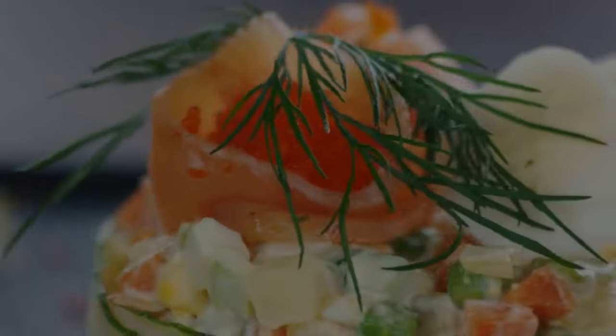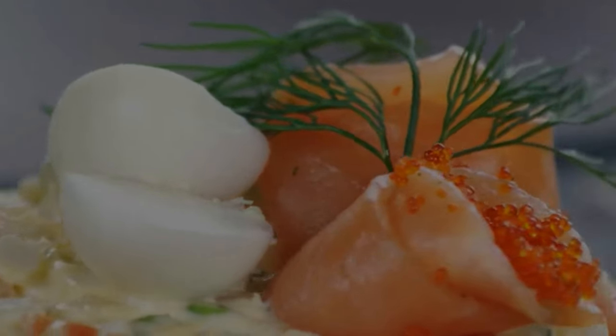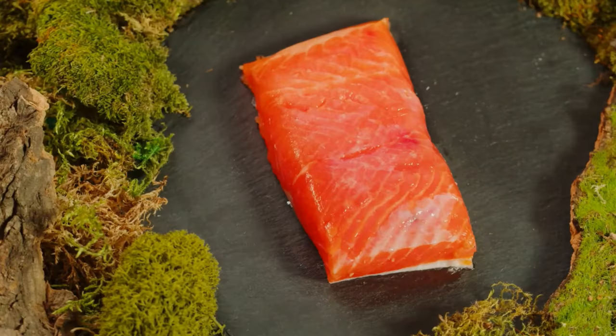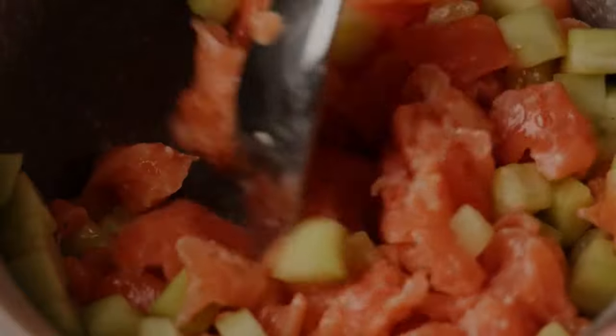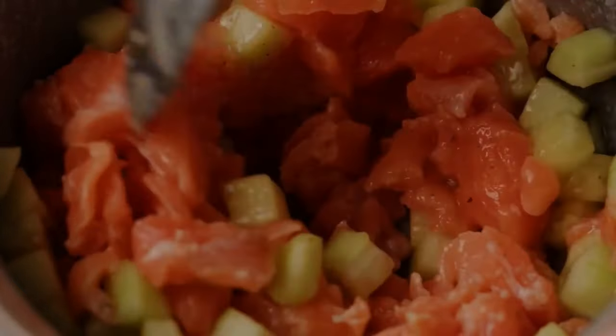Moving on to recipe number four: baked salmon with lemon and dill. Salmon is an excellent source of heart-healthy omega-3 fatty acids and lean protein. We'll prepare a simple yet delicious marinade using fresh lemon juice, dill, and a touch of garlic.